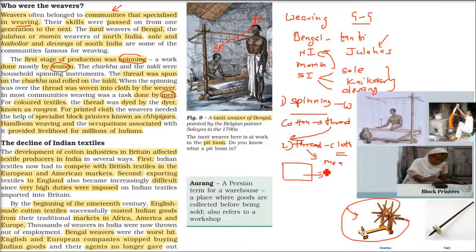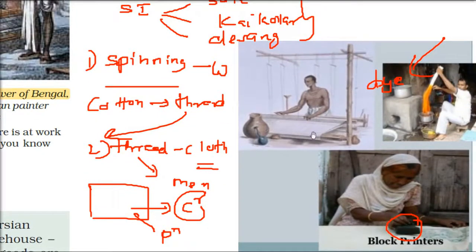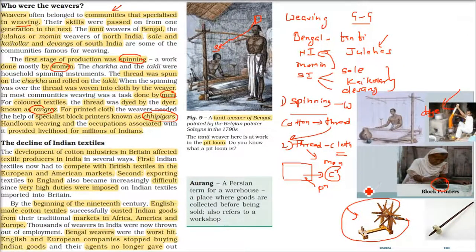Once the cloth is ready, there are further steps — first it must be dyed, colored, and then a special print applied. The dyeing was done by Rangreis. The printing was done by specialized block printers called Chippigars. This man is doing dyeing — coloring the cloth — and this woman is doing block printing. The sequence was: Charkha and Takli for spinning, then weaving by the Tanti, then Rangreis for coloring, then the Chippigars for block printing.